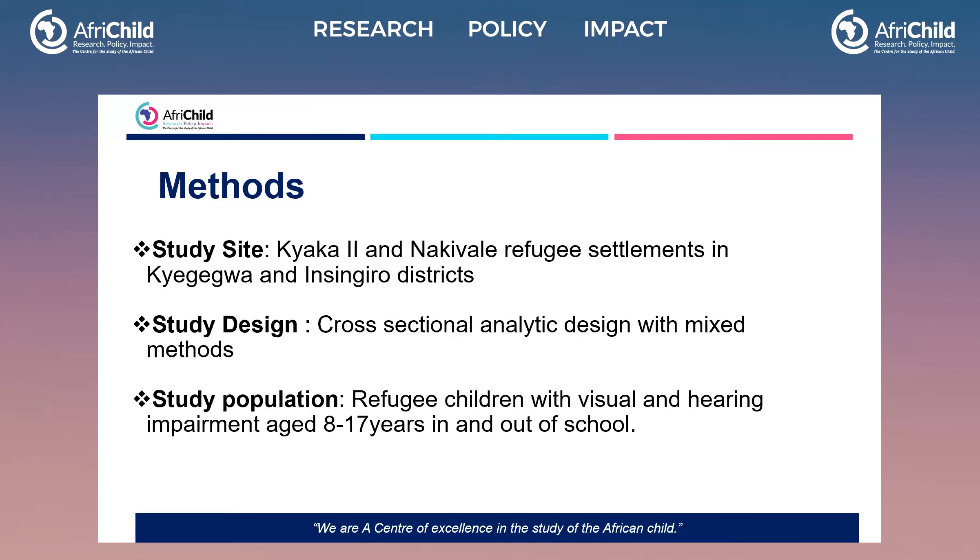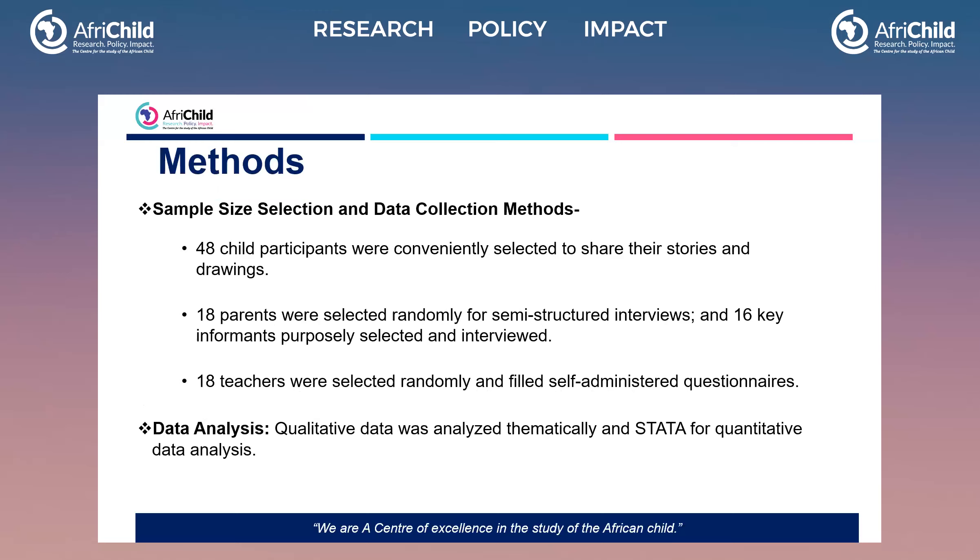We were interested in this age group because children in refugee settlements tend to study when they are a bit older compared to other children not in refugee settlements. Our sample included 48 child participants conveniently selected to share their stories and drawings, 18 parents randomly selected for semi-structured interviews, 16 key informants purposely selected and interviewed, and 18 teachers selected randomly who filled self-administered questionnaires.